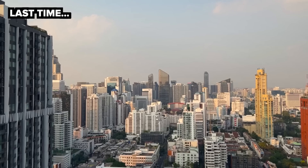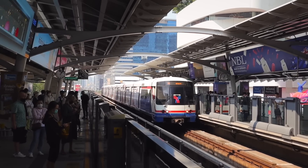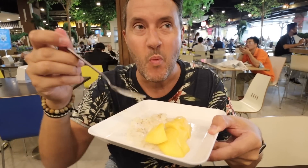Last time on Delightful Travelers we came back to Bangkok to figure out if it's a city we could live in. We tried out public transit, visited a mega mall and ate some delicious Thai food.